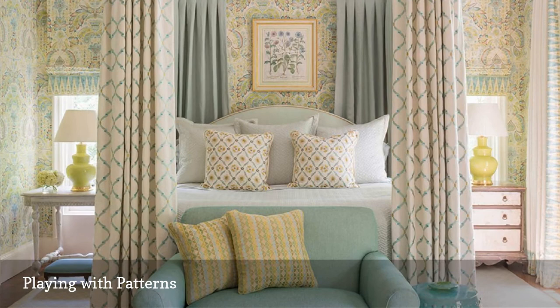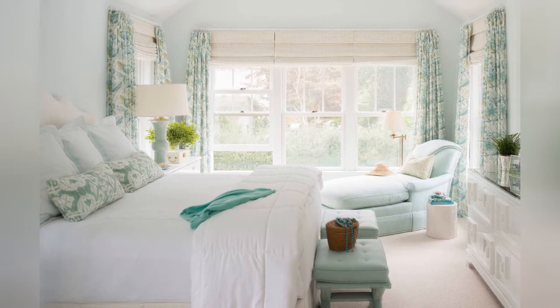If you want to create a truly relaxing bedroom, you can't go wrong with the softest tints of green. For proof, check out the lovely space shown here from Meg Braff Designs.